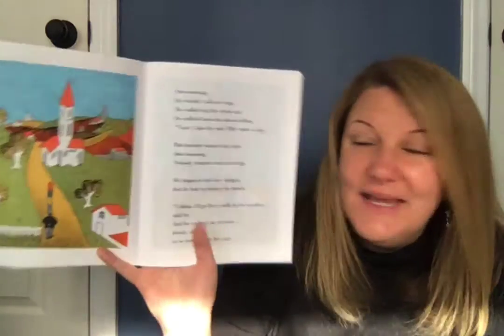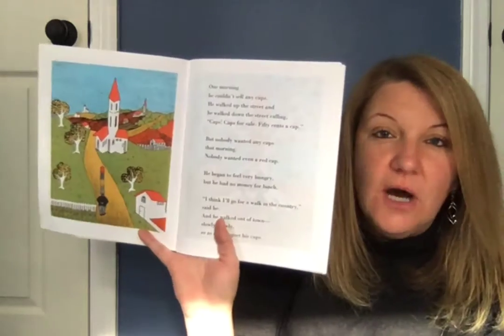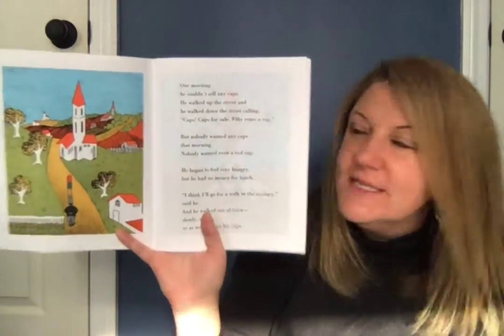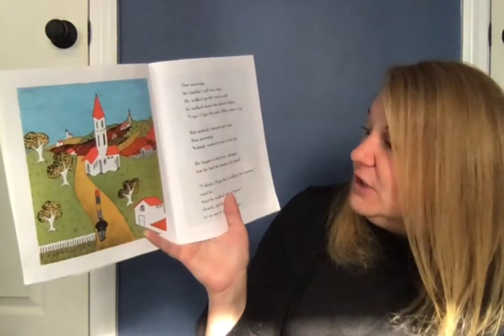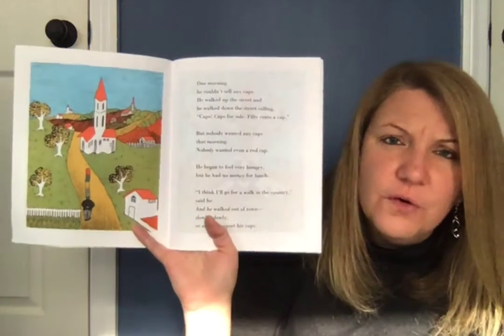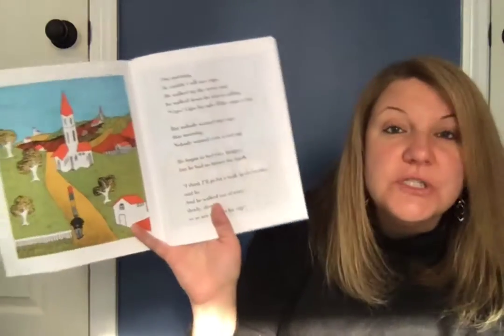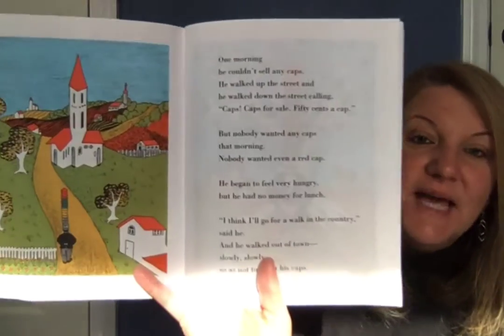One morning he couldn't sell any caps. He walked up the street and he walked down the street calling, 'Caps! Caps for sale! Fifty cents a cap!' But nobody wanted any caps that morning — nobody wanted even a red cap. He began to feel very hungry but he had no money for lunch. 'I think I'll go for a walk in the country,' said he, and he walked out of town slowly, slowly, so as not to upset his caps.